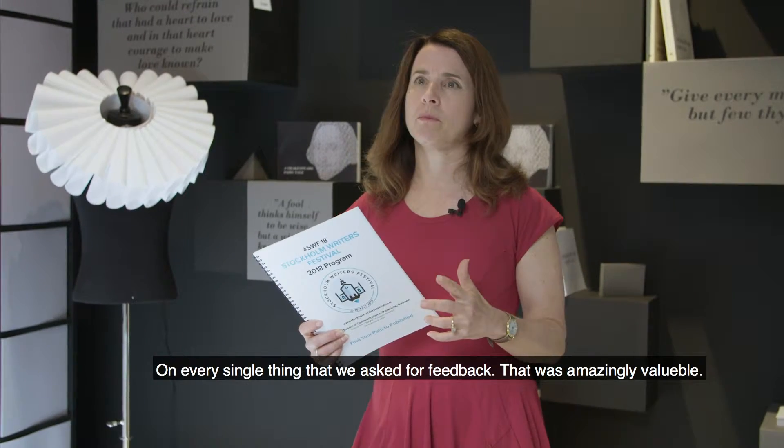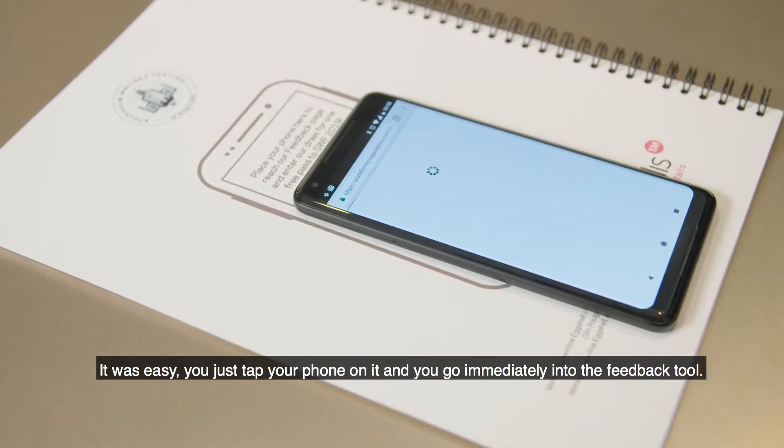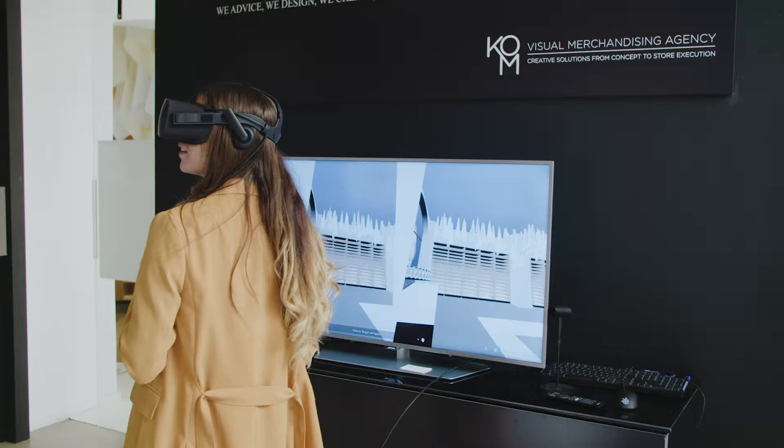That was amazingly valuable. It was easy — you're just tapping your phone on it and you would go immediately into the feedback tool.